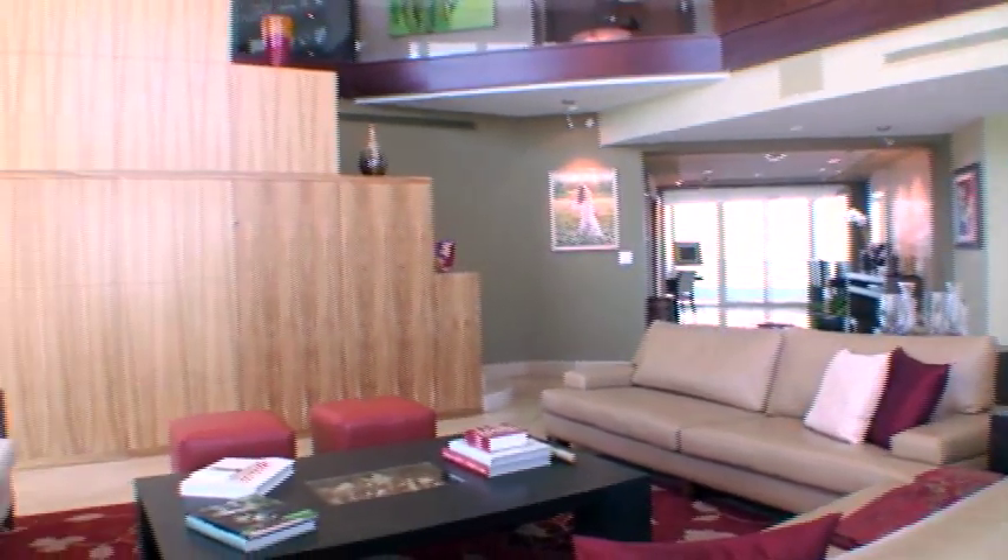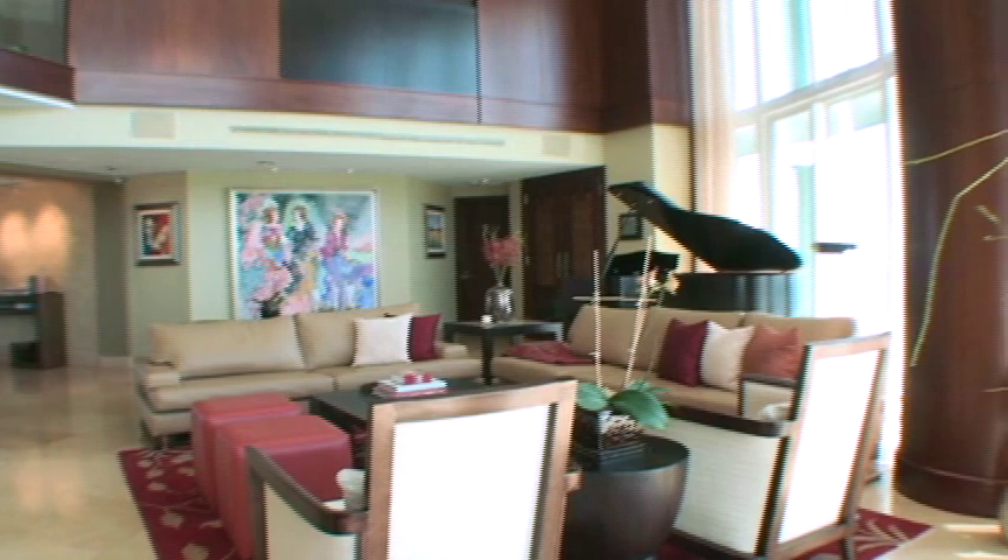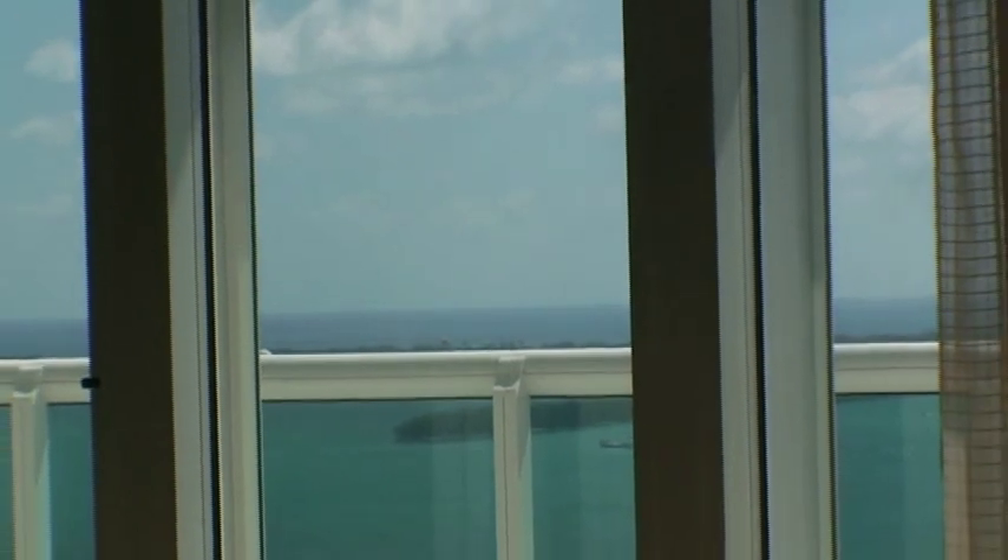Impeccable taste and expert craftsmanship permeate every room, creating spaces that inspire a gracious waterfront lifestyle with 270-degree views over Biscayne Bay and the cosmopolitan city of Miami.